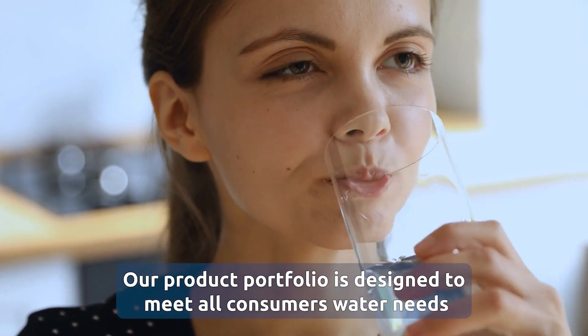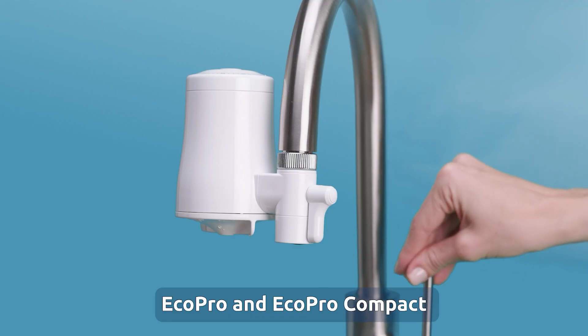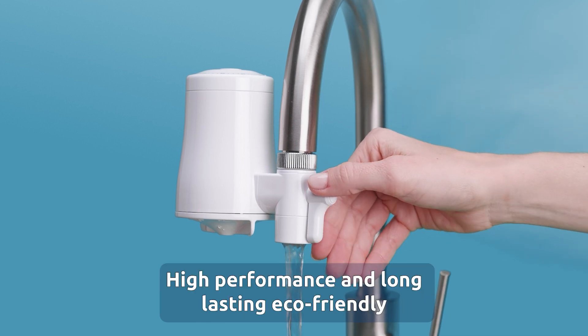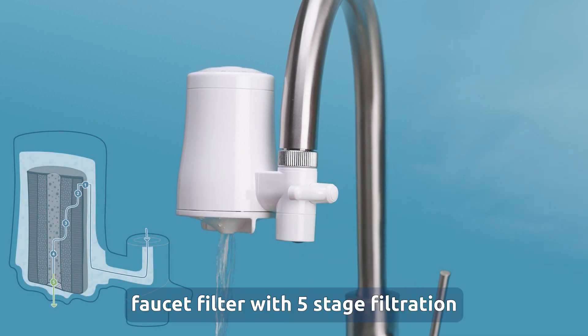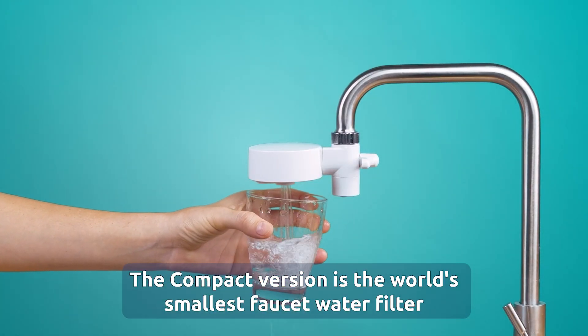Our product portfolio is designed to meet all consumer water needs. EcoPro and EcoPro Compact, high performance and long lasting eco-friendly faucet filter with five-stage filtration. The compact version is the world's smallest faucet water filter.